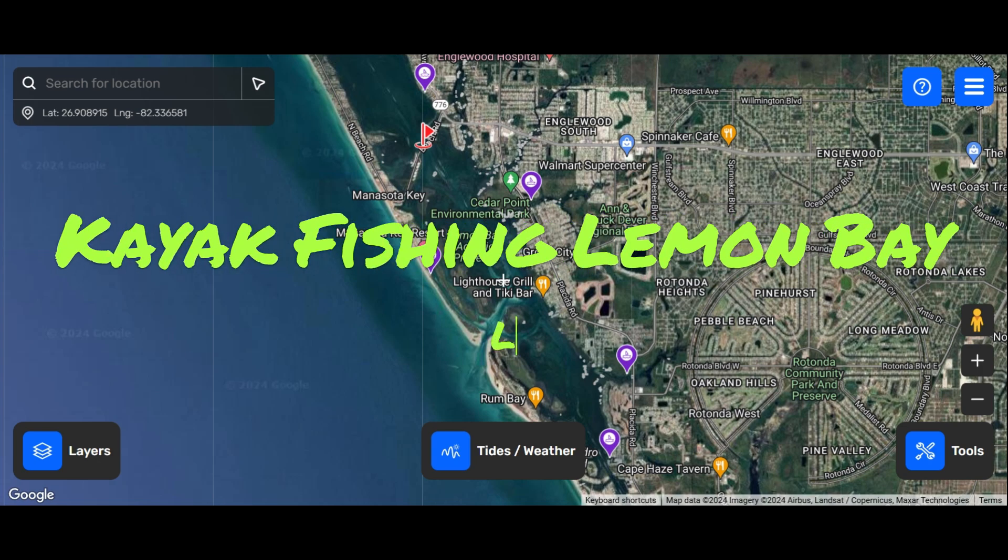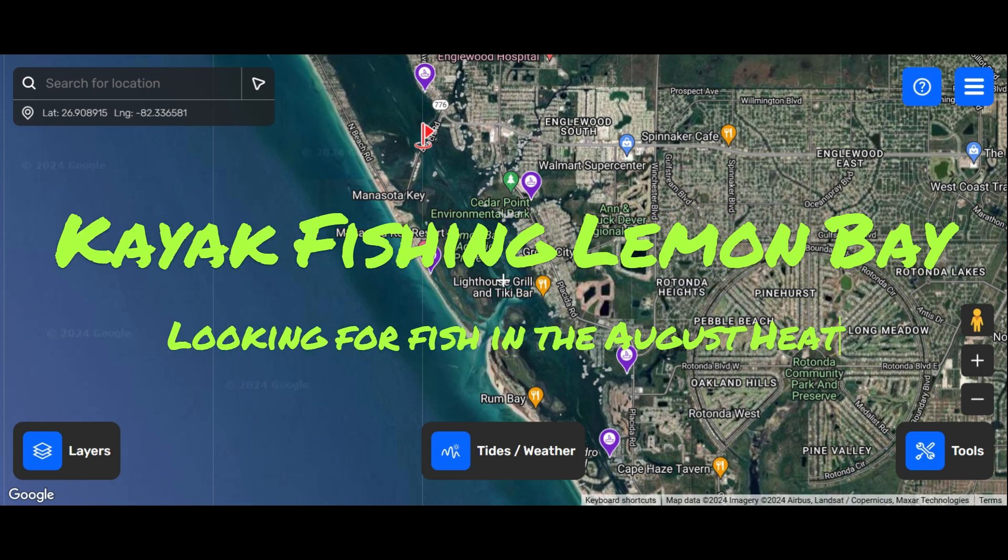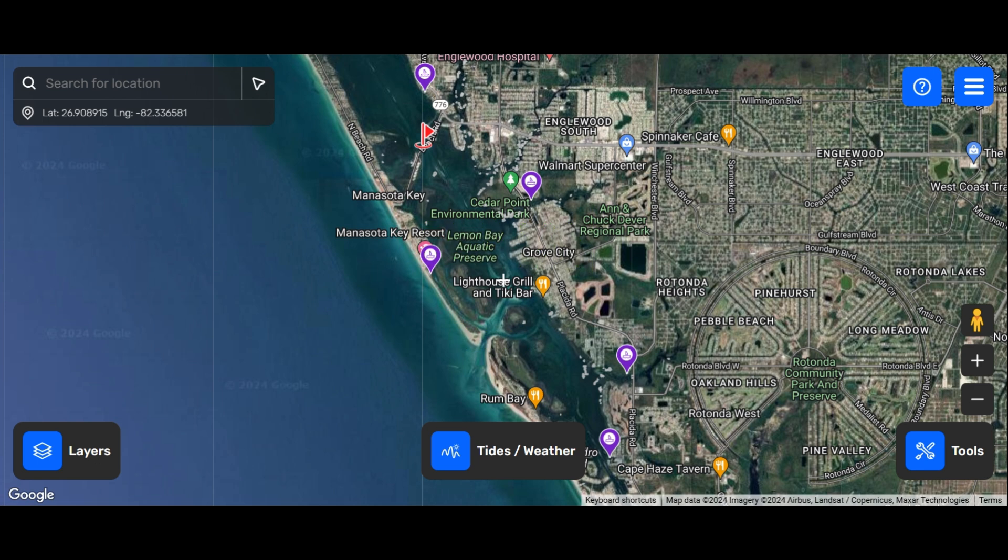Howdy y'all. Today I am going to be fishing Lemon Bay. We're going to try to stay in the central area, try to stay around Stump Pass with some cleaner water today. With it being the middle of the week, it's a Friday. We're going to try to work our way to the west side islands. We have wind blowing from the east, so we're going to try to get some of those wind-blown shorelines and any kind of structure that has some current and some wind blown on it.